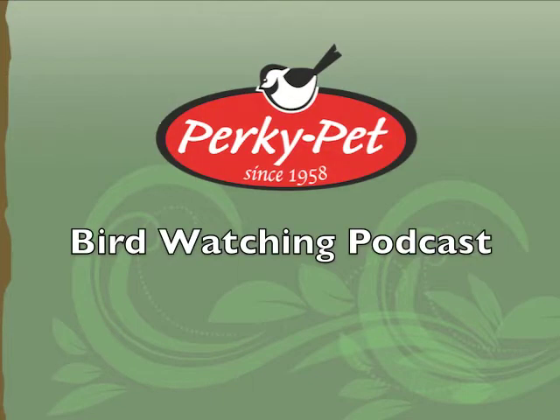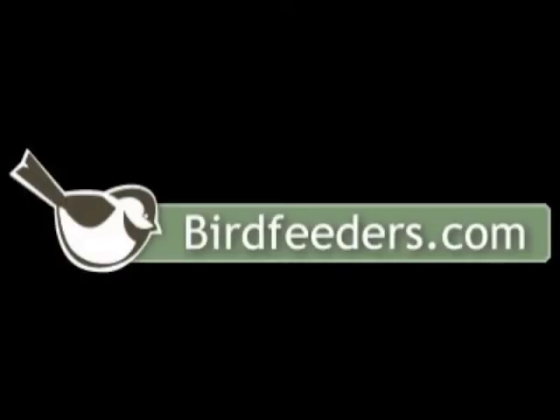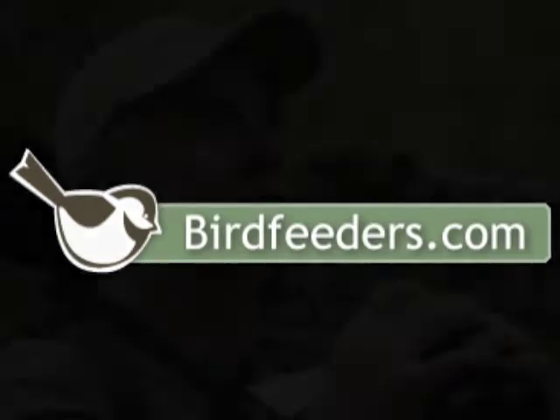Hello, everyone, and welcome to Perky Pet's Bird Watching Podcast. Perky Pet can be found at www.birdfeeders.com. I'm Kay Wagner, and on behalf of Perky Pet, I'd like to introduce Chip Klaus to our show.